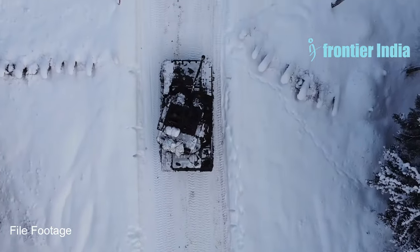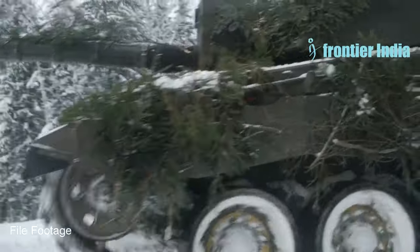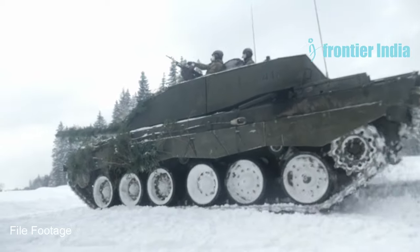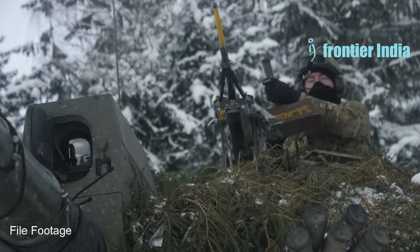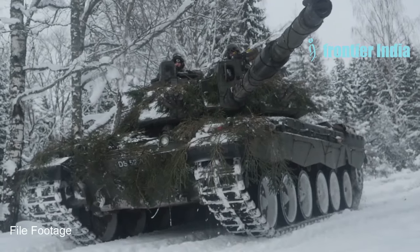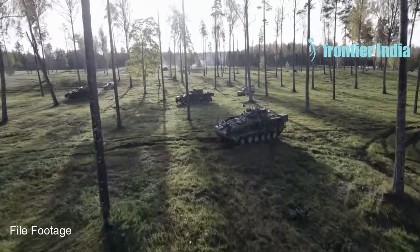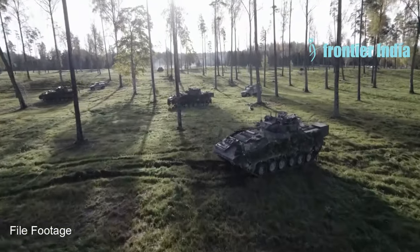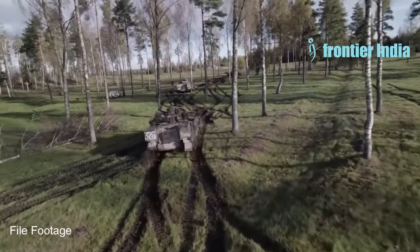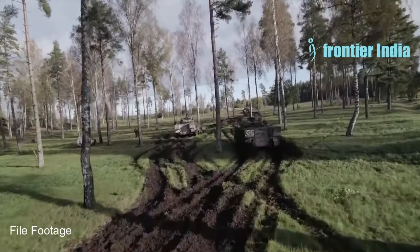For example, the Challenger 2's high 64-ton weight — comparable to the latest Leopard 2 and M1A2 Abrams derivatives — is attributable to strengthened armour. However, the German and American tanks have 1,500 horsepower engines, whilst the British tank has just 1,200 horsepower. During a demonstration event for The Sun journalists, the Challenger 2 became stuck in loose soil. The hefty weight enhances armour protection but also reduces mobility, particularly in loose or soft soil conditions where the tank sinks and becomes stuck.